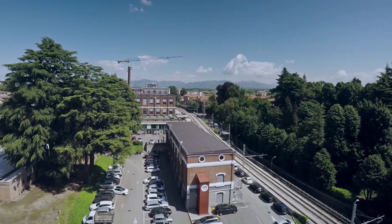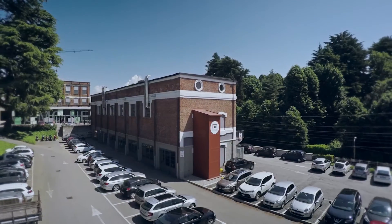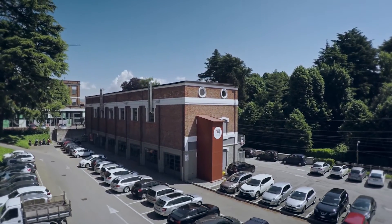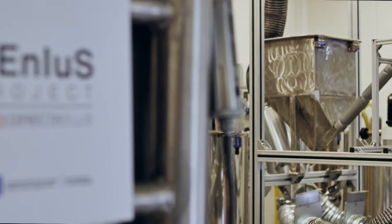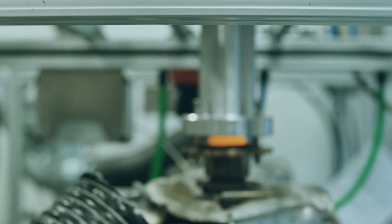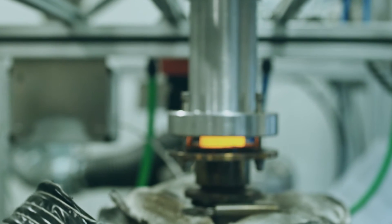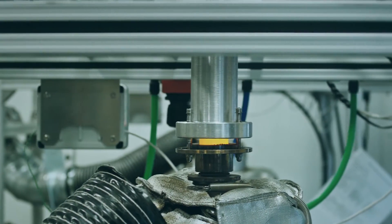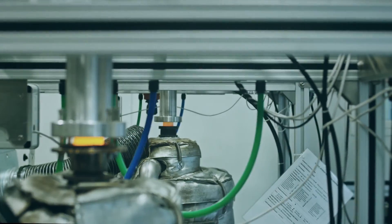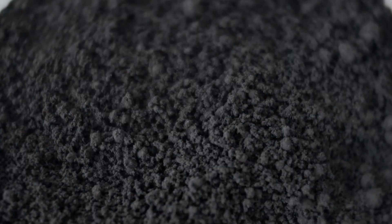Directa Plus is one of the largest producers and suppliers of graphene-based products for use in consumer and industrial markets worldwide. We use a proprietary and patented technique called plasma super expansion. We heat our graphite up to 10,000 degrees, which is the same temperature of the surface of the Sun, and we obtain a unique super expanded graphite called graphysorber.